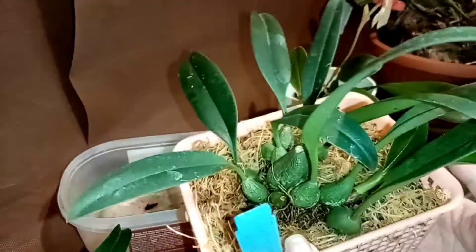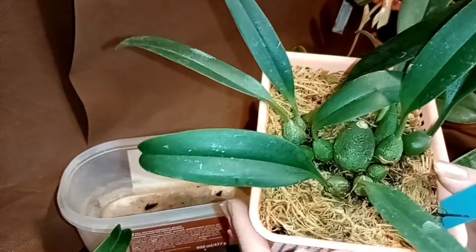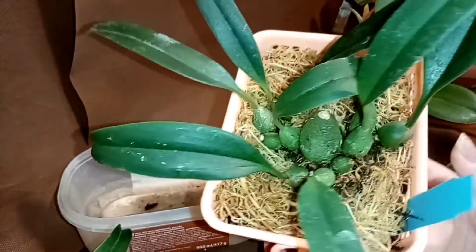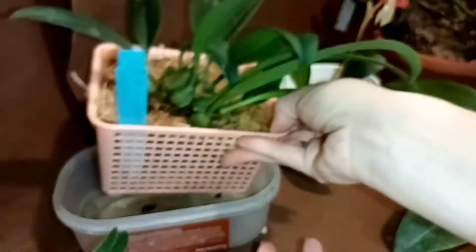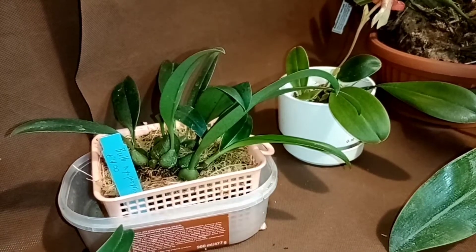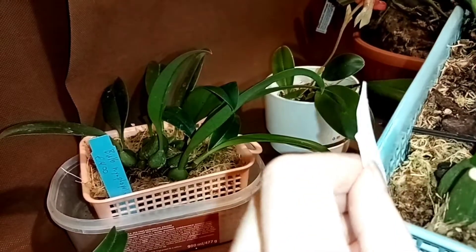Очень уж они мне нравятся, эти бульбаши. В планах немножко расширить коллекцию — ещё парочку прикупить, заказать именно те, которые мне нравятся. Я выбираю по цветам, хотя одного выбрала по красоте листьев. И ещё один — который придаёт мне Макрантум.